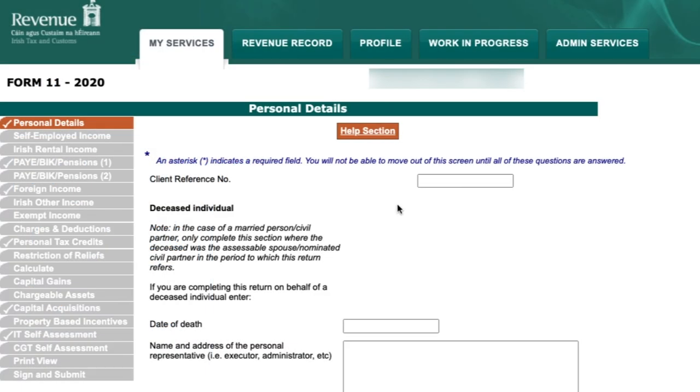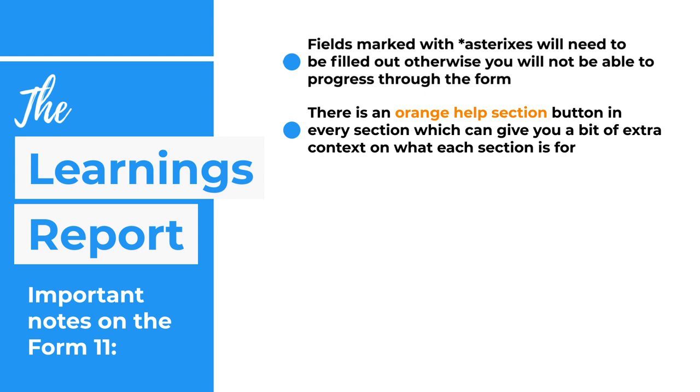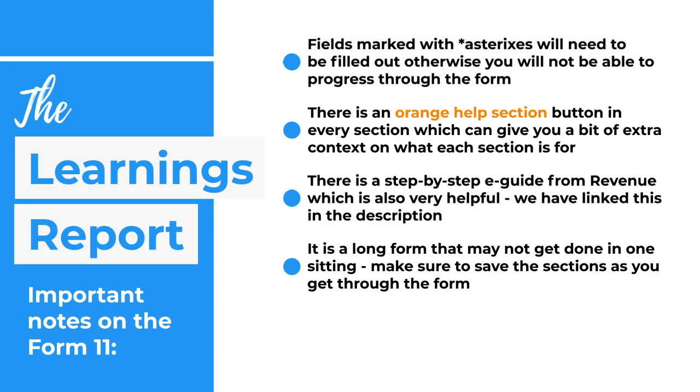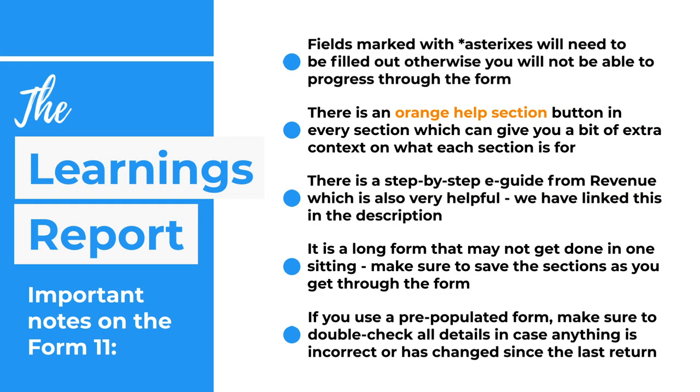Throughout the form, an asterisk indicates mandatory fields — you won't be able to progress without completing them. There's also an orange Help section button on every page providing extra context. There's a helpful guide from Revenue linked in the description covering all sections in detail. The form is long but you can save as you go and return another day. Using a pre-populated form brings in figures from Revenue and from the previous year's tax return — make sure to update any figures where applicable.